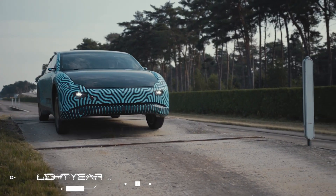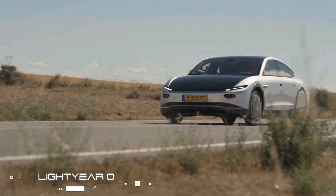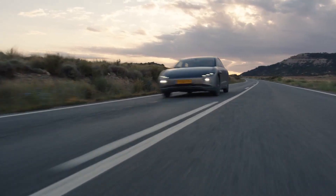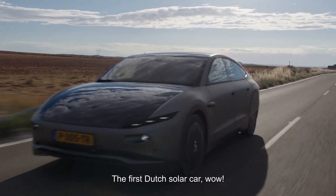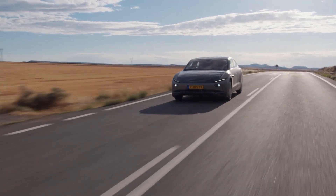Lightyear Zero. After many years of design and testing, the Lightyear Zero is finally going into production this fall as the world's first solar car. In optimal conditions, the vehicle is capable of freely traveling for up to 7 months without having to be plugged into any charging station.